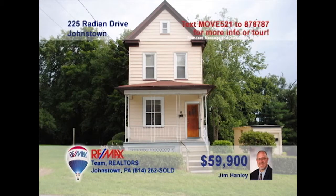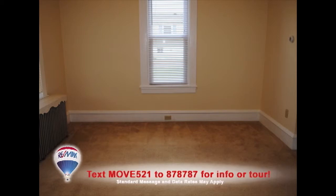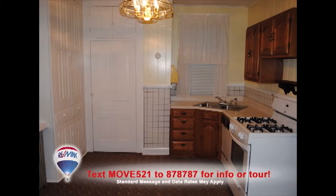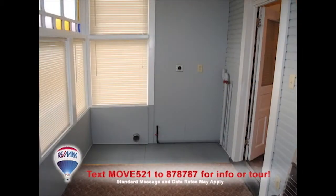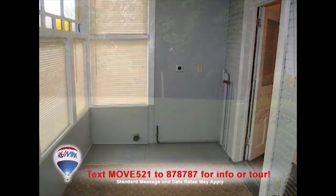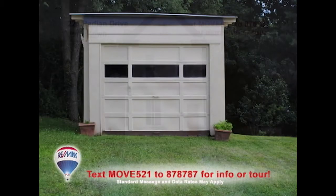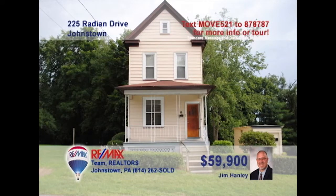Time to get out of an apartment and into your own home? Jim Hanley presents this two-bedroom Geistown home with fresh updates. You'll find new paint throughout the living and dining rooms, along with newer windows, plumbing, and electric. There's a new stove in the kitchen, plus a first-floor laundry area. Two bedrooms, one-and-a-half baths, and hardwood floors under the carpets. All this on a double lot with a one-car garage. Contact Jim to take a tour.